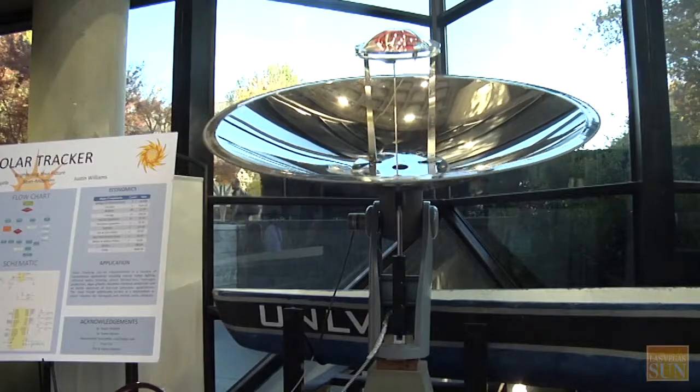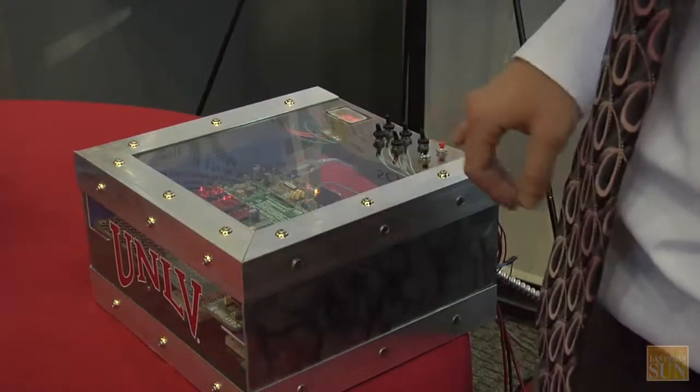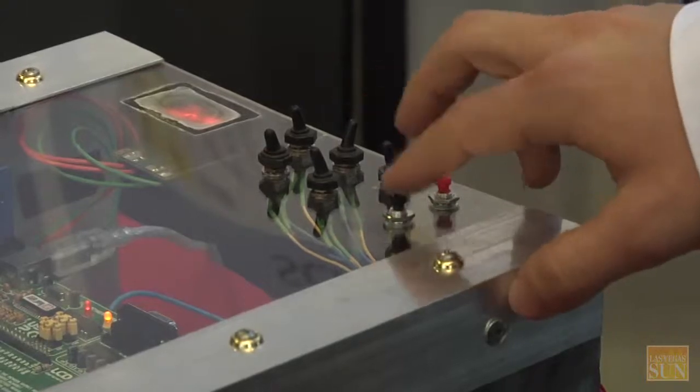This is the solar tracker. Basically, we have a dish that concentrates the sun's rays into a little fiber optic cable, and then it transports the light — like you would a water tube — down into the building for internal lighting.